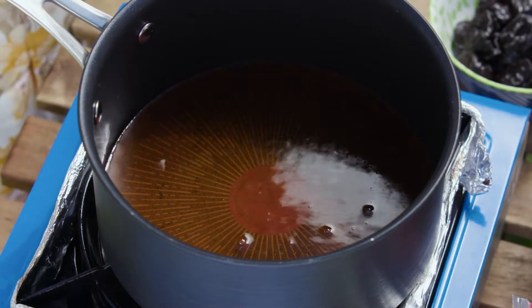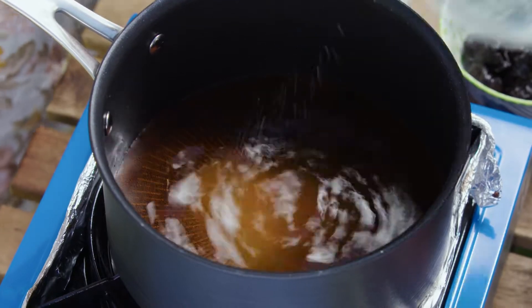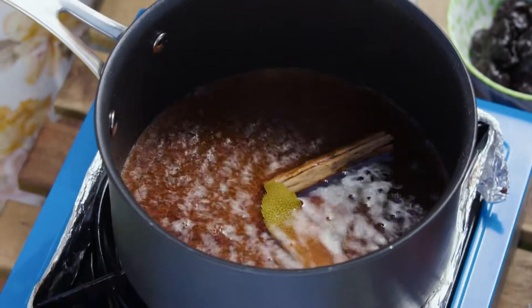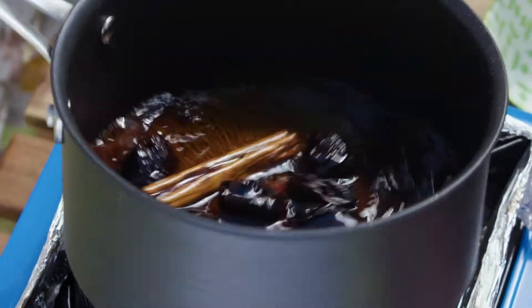I've got this on a medium heat — you just want it to start to come to the boil so we can cook off the alcohol, and this is going to turn into a syrup. We need to add some sugar; you really only want a small amount because the prunes are quite sweet themselves, but this is going to give us a glossy syrup — just about a tablespoon of sugar. For some extra flavours: cinnamon, so one cinnamon stick, and some orange peel. Pop that straight in — that's smelling fantastic. Now we're going to add our gorgeous prunes, and you'll see how much flavour those prunes are going to take on.